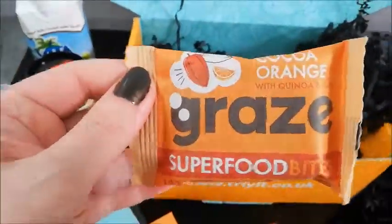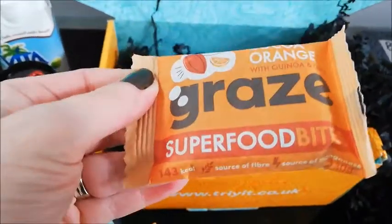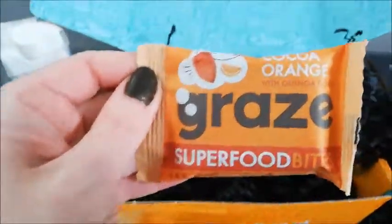And look — I do like Grey's products. Let's see what this one is. This is cocoa orange with quinoa and oats — superfood bites. I do like some of the other bites that they do, so I'm looking forward to trying that.